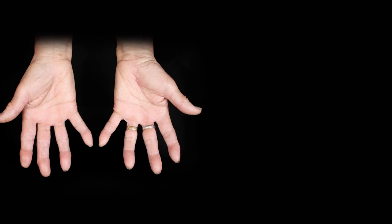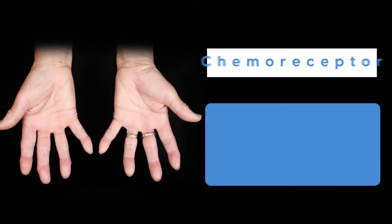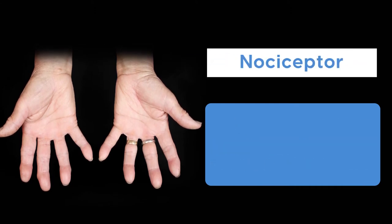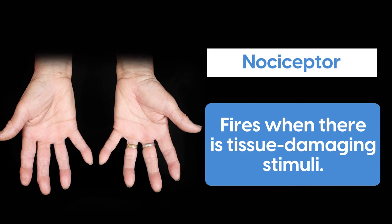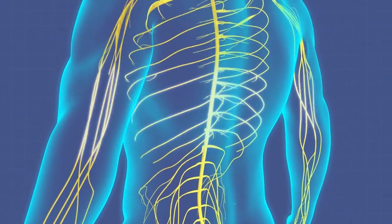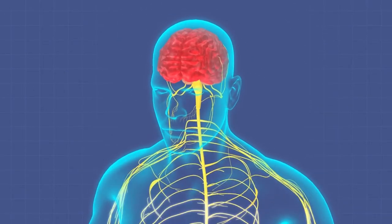On top of these touch receptors, there are thermoreceptors that react to hot or cold temperatures, chemoreceptors which respond to chemicals applied to the skin, and nociceptors which fire when there is a tissue-damaging stimulus. All of these receptors work together to signal to your brain what you are touching at any particular moment and whether or not it's safe.